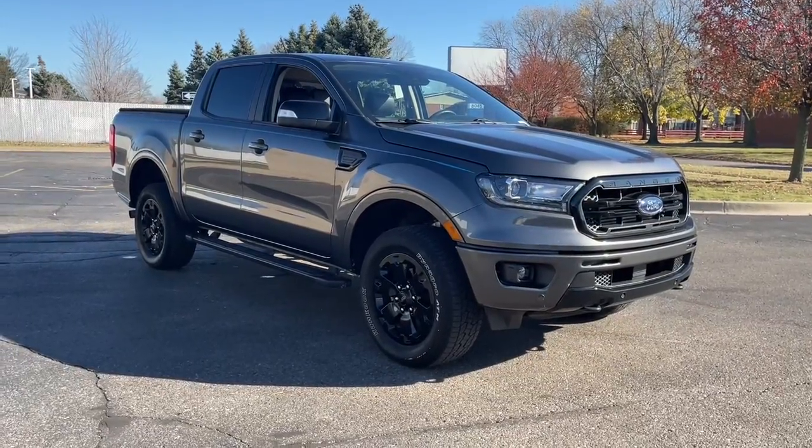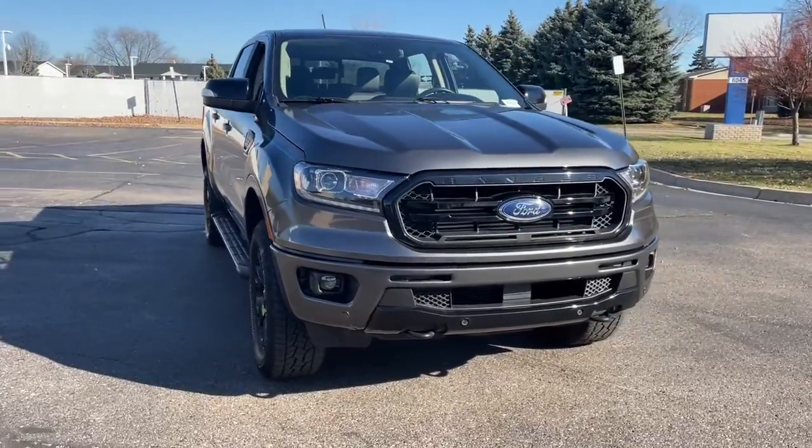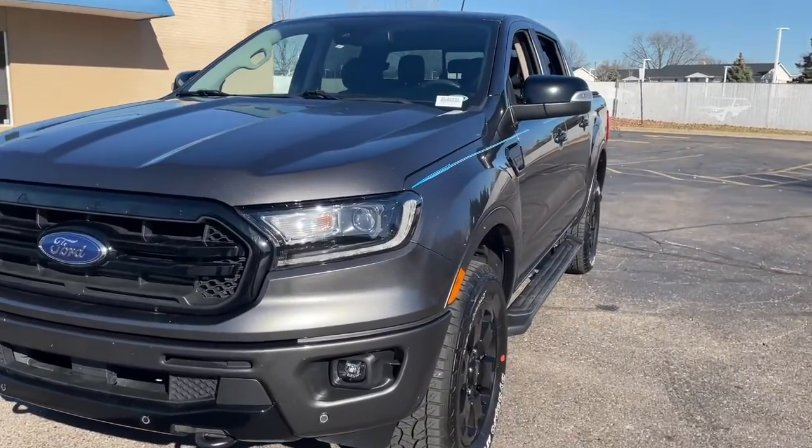You will love the features of this 2020 Ford Ranger. With less than 30,000 miles on the odometer, this vehicle provides excellent value. Here's a Ford Ranger, the midsize pickup that's both smart and tough.